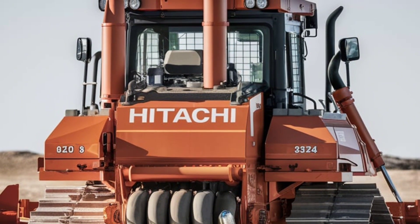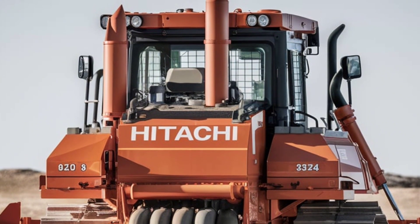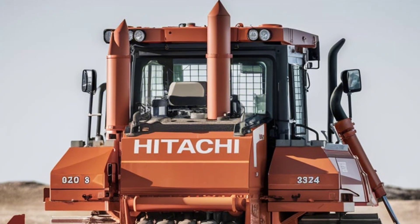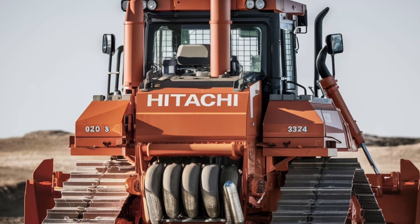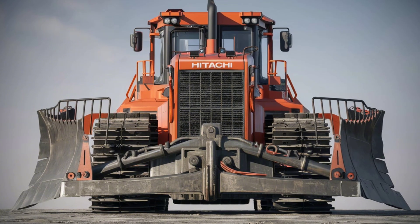Working after dark, the DX45M has you covered with high-intensity LED work lights, ensuring visibility in low-light conditions. These energy-efficient lights enhance safety and productivity no matter the time of day.